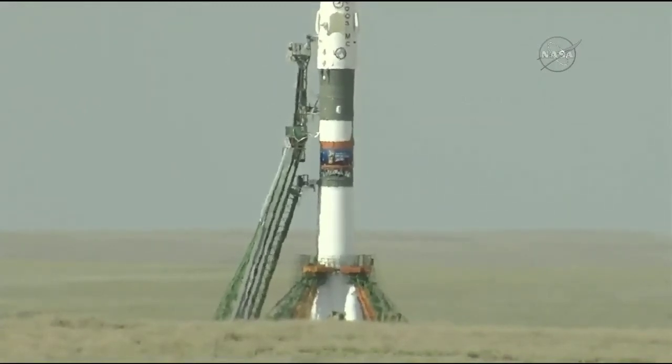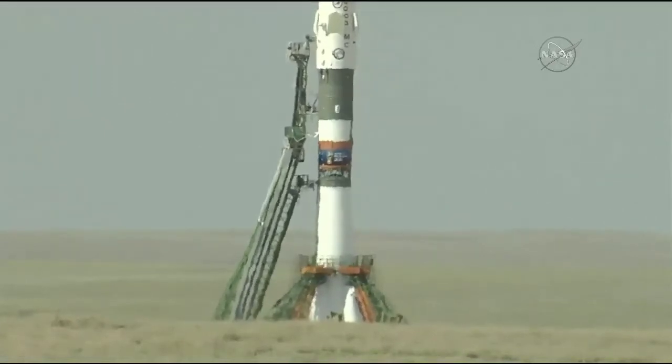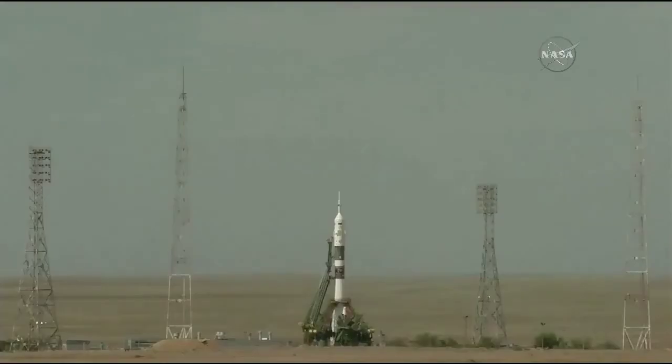Just one minute to go now. Soyuz is now on internal power in preparation for its flight to the space station. Everything is nominal on board, ready for launch.